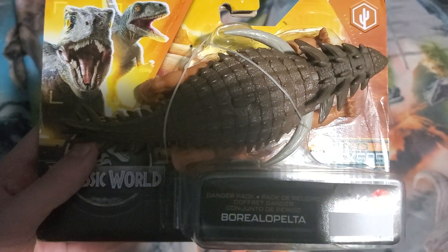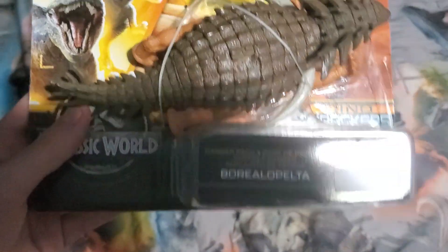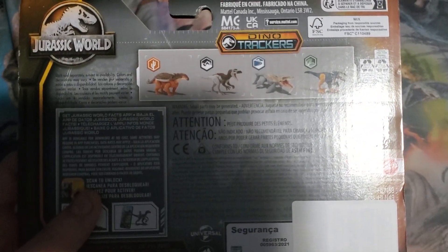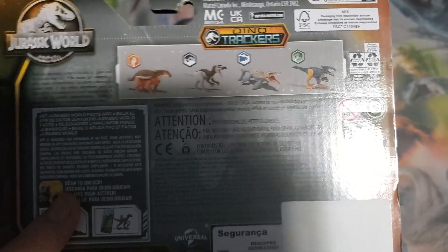Here's the Boreal Palta and here's the back. On the back there's the Boreal Palta, Chuanhanosaurus, Dachosaurus, and Pyroraptor.